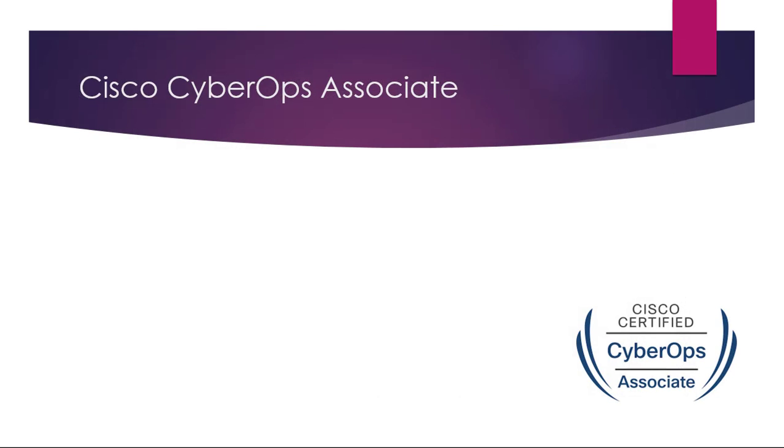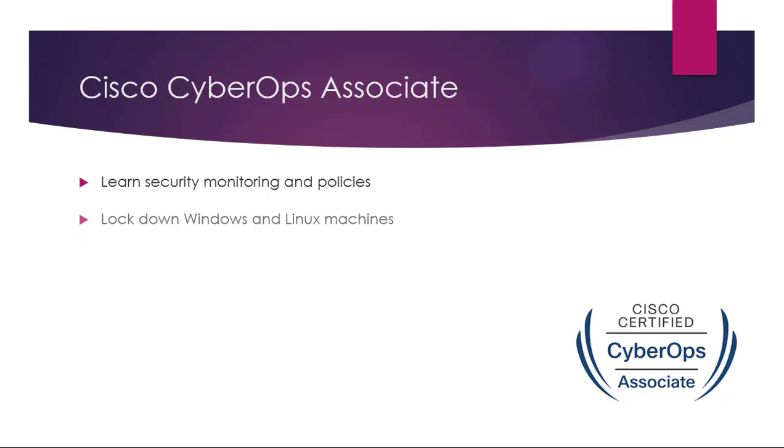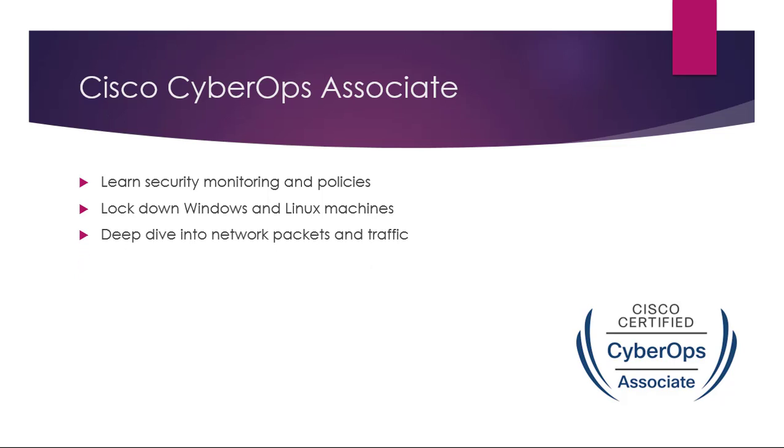Number six: the Cisco CyberOps Associate. This is a new exam and only one of three associate-level exams that Cisco now offer. Here you'll learn security monitoring and policies. You can lock down Windows and Linux machines. You'll do a deep dive into network packets and network traffic, and you'll learn to write security policies and procedures for your company.